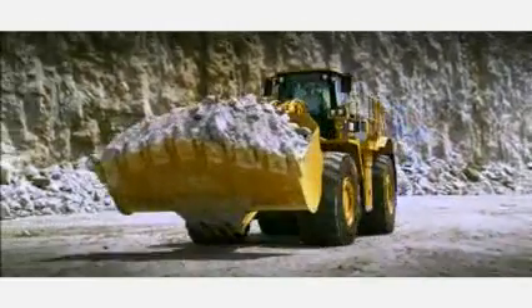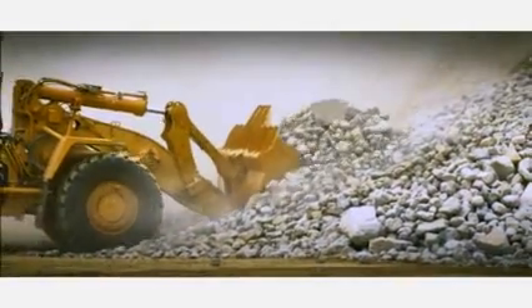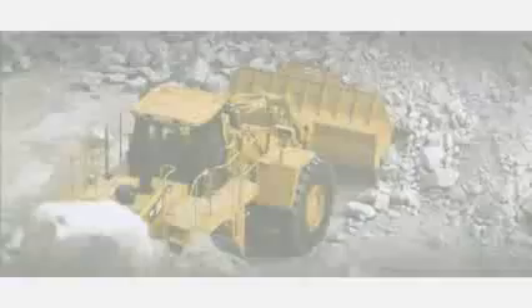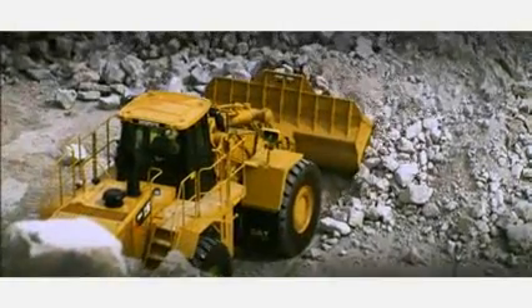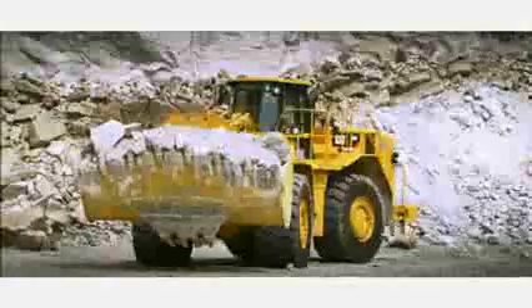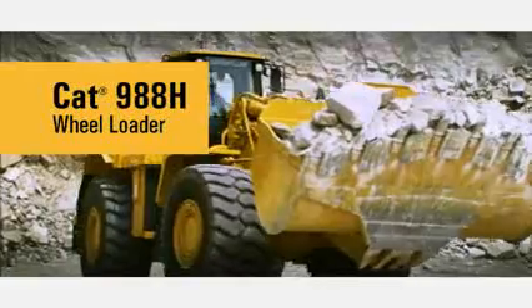With the recent economic downturn, heavy machine owners are looking for ways to maintain a high level of performance while optimizing fuel consumption. When it comes to these requirements, there is one wheel loader that offers solutions to optimize performance and fuel burn: the CAT 988H wheel loader.